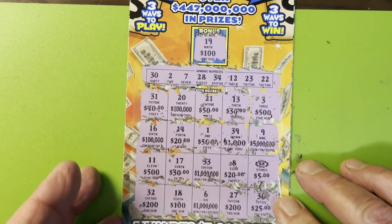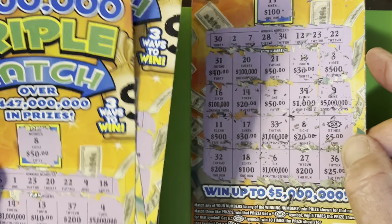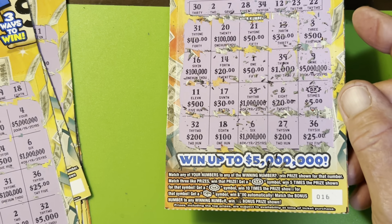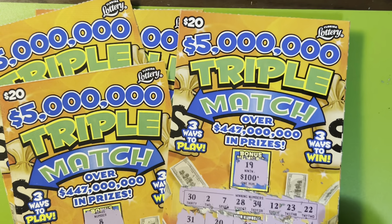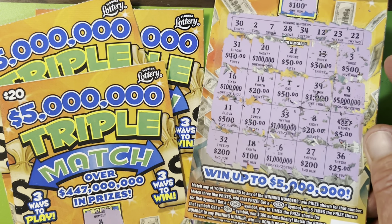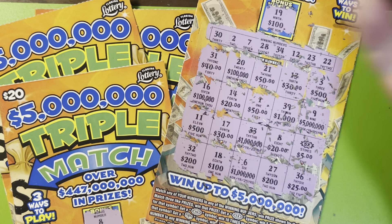All right. Finally, we won something. We got $25, but that was scratch number six. So I'm upside down big time. Well guys, that's the $5 million triple match from the Florida Lottery. We struggled, but hey, we finally pulled one out. Thank you so much for hanging out with me. Hasta la bye-bye. Bye.